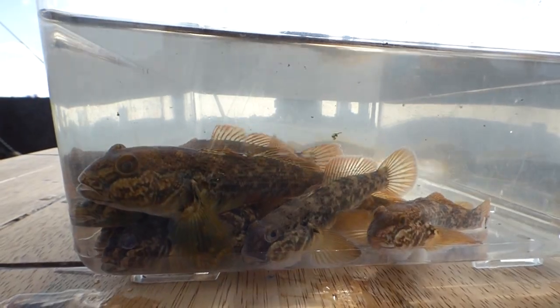In certain areas, goby densities on the lake bottom have reached over 20 per square meter — about the equivalent of over 20 fish in the space of a bathtub.